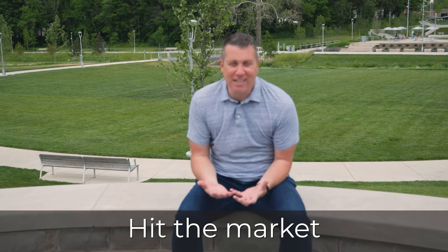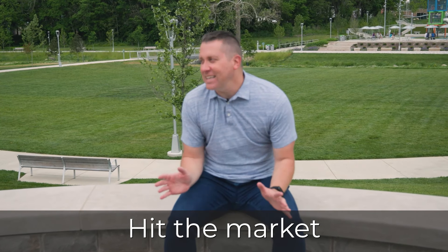Once we get the house ready, it's time to hit the market. You'll hopefully get lots of showings, and it's really easy — I use a showing service to make it super easy. You'll just get a text message: somebody wants to see the house today at six o'clock, you text back yes to confirm or no to decline. It's a piece of cake — you don't have to talk to anybody on the phone.